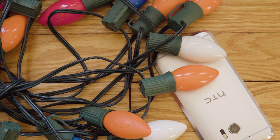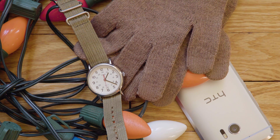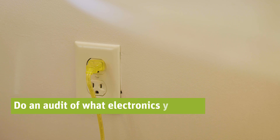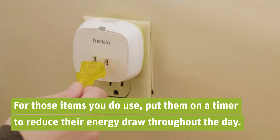Energy bills for Christmas lights, extra gadgets, colder weather, and daylight savings all hit the pocket hard. Here are a few tips on mitigating that bill. Do an audit of what electronics you actually use, and for those items you do use, put them on a timer to reduce their energy draw through the day.